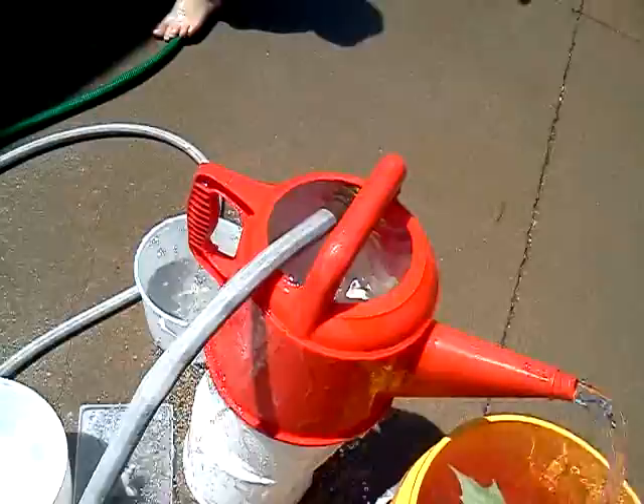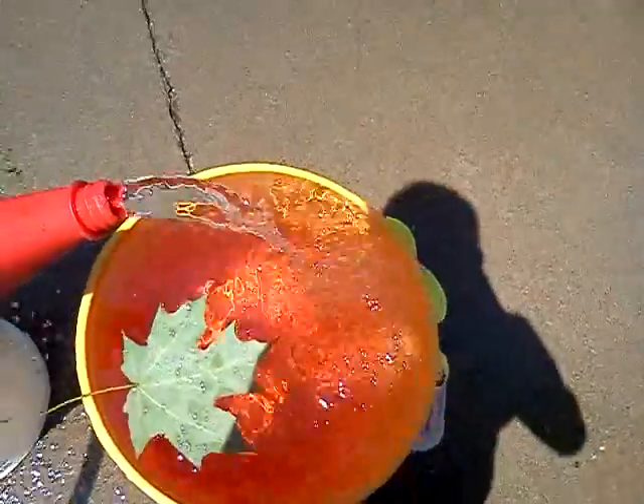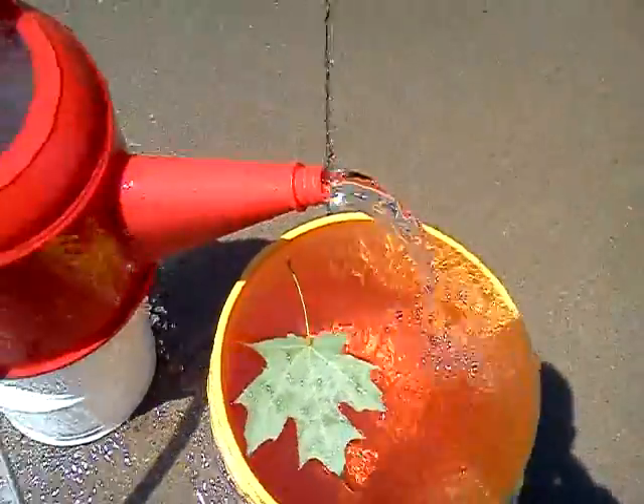This is just fountain number one. And we're going to have many more. We'll just be on the lookout for the next fountain.